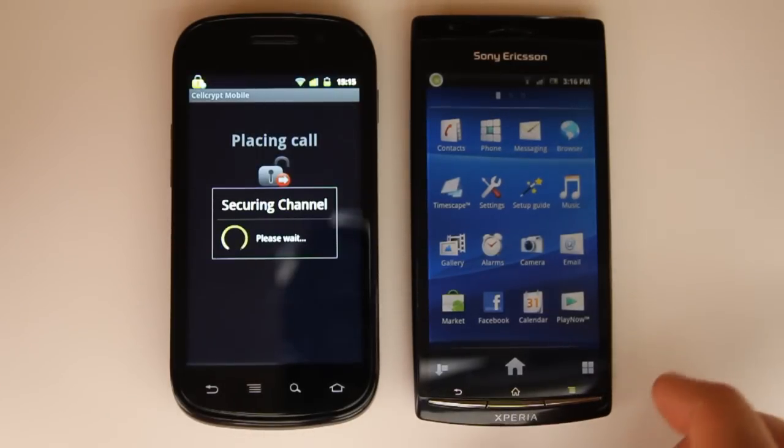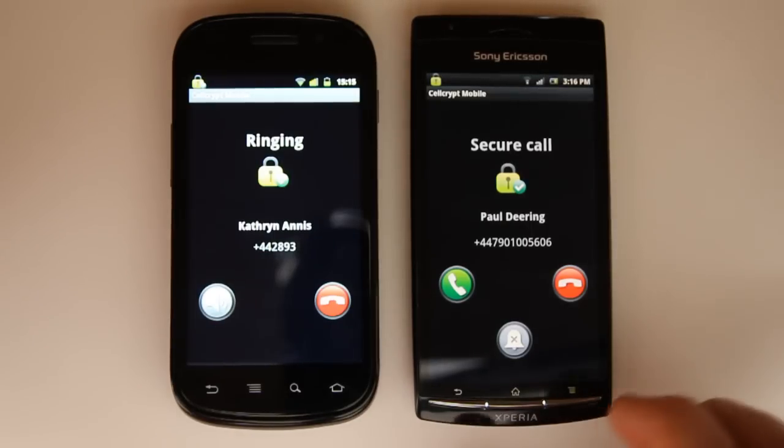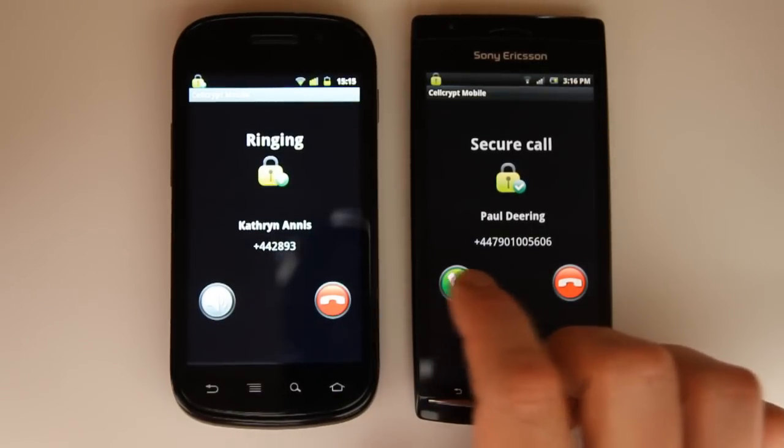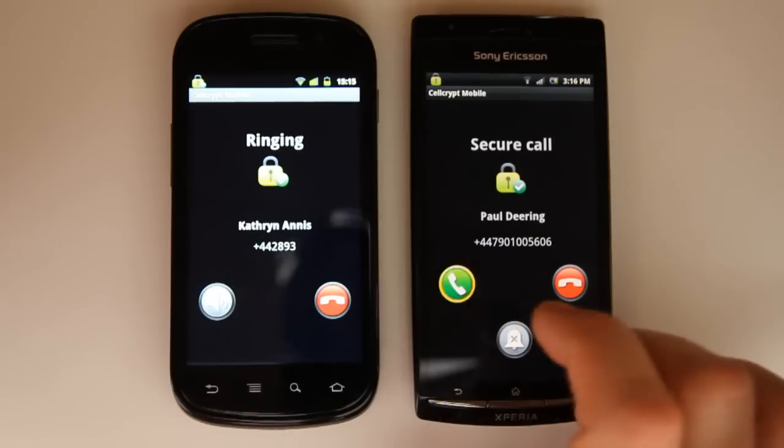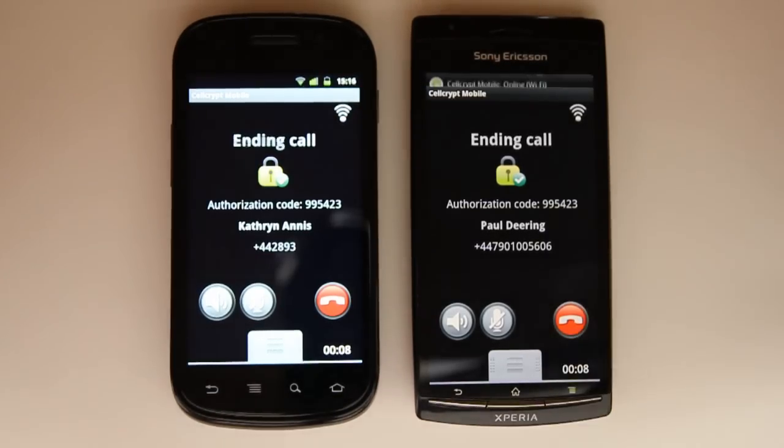You can see that the app dials in the normal way. The Sony Ericsson is running CellCrypt Mobile in idle mode, but after the channel is secured, it's clearly waking up and ringing. Answer the phone in the normal way, and there's now an encrypted voice call secured to government-grade cryptographic standards, provided in a downloadable app on a standard Android. It's as simple as that.